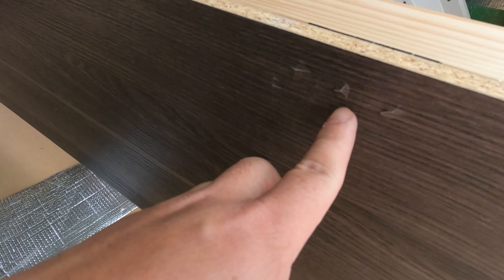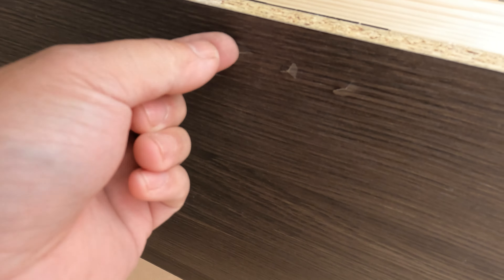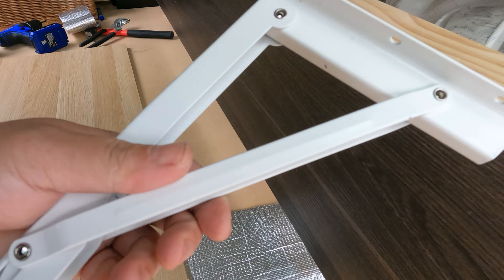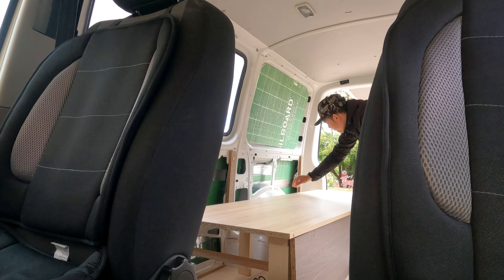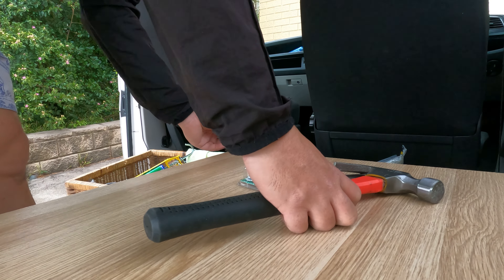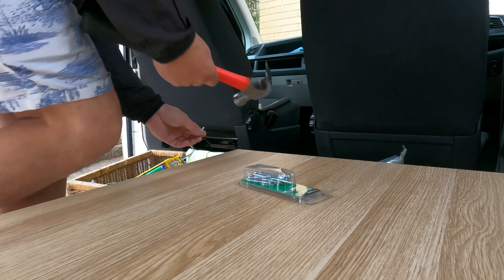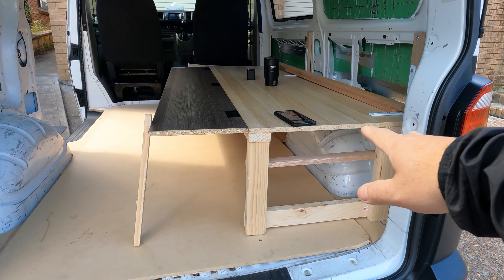Look at what I installed — the screws actually get through to this side. They won't conflict with anything. I just nailed it, one on every corner, and it is now secured and won't move. I finally finished the bed — that is going to be the setup of this bed.